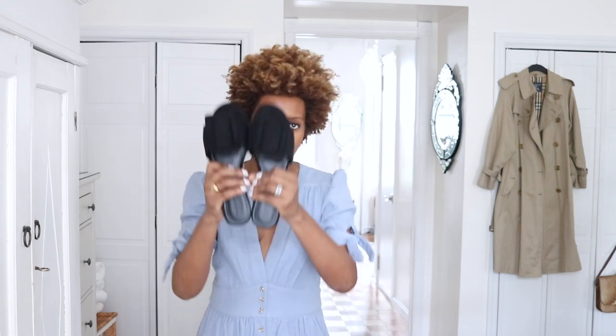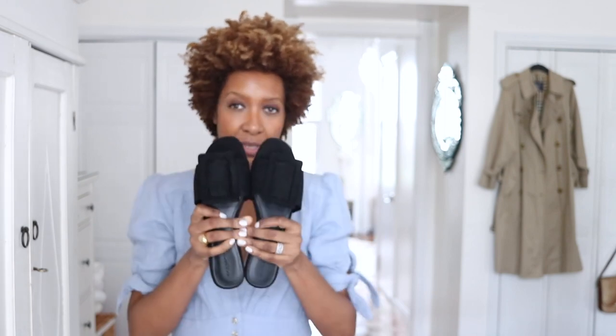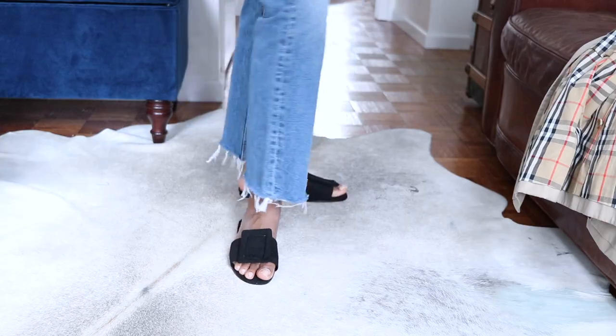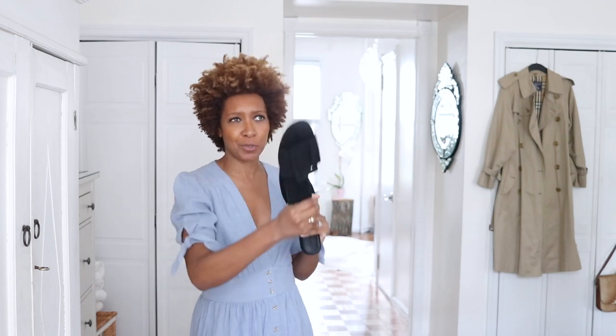Another pair of shoes I picked up — you already know about these — are from Mango. They have a buckle on the front, and I think they look a bit more expensive than they are. They do run a little small; this is the largest size, 41, and my foot fills it completely end to end with no space at the heel or toe. I loved them too much to leave them behind, but if you have smaller feet you're in luck and can go up a size easily.